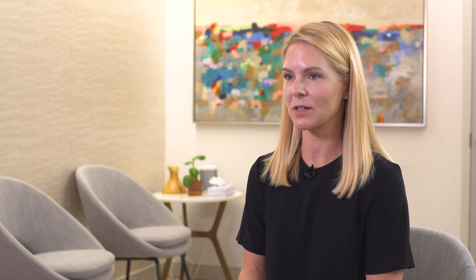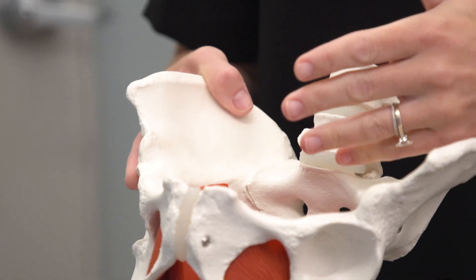When the pelvic floor muscles are contracted in this spastic state, they also cut off a lot of the blood flow to the pelvic floor muscles and also create irritation and inflammation around the nerves in the pelvic floor.